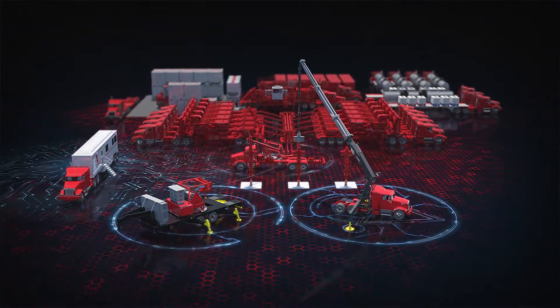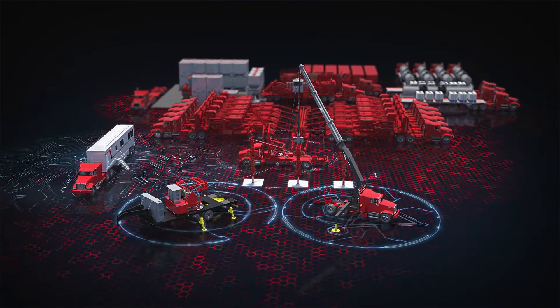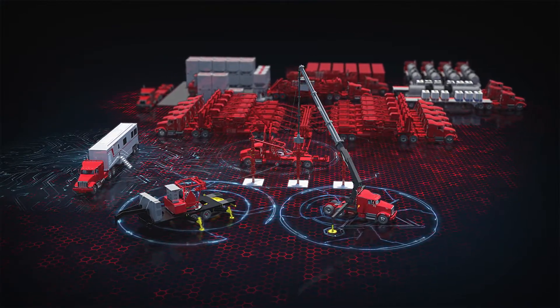Halliburton's Integrated Well Completions provides maximum operational efficiency, equipment reliability, and reduced HSE exposure by combining these latest technologies into a single integrated offering.